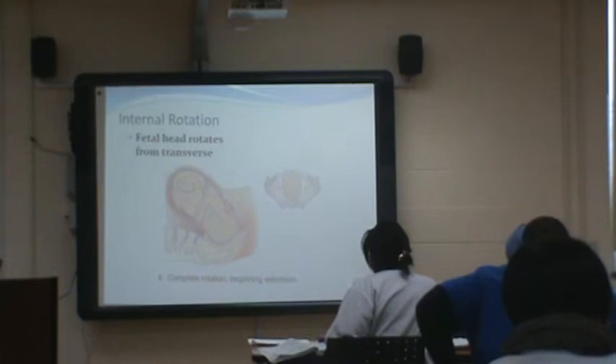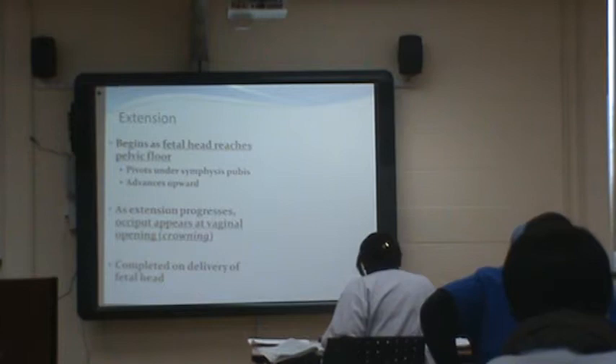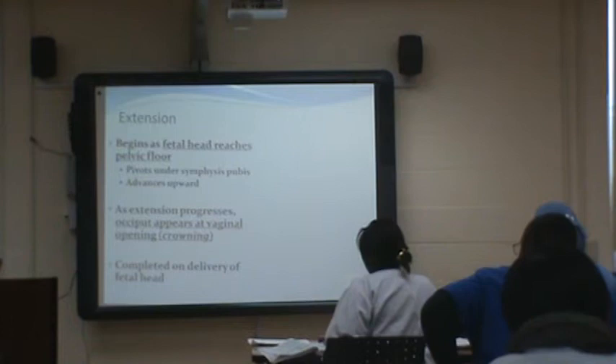During internal rotation, the fetal head rotates from transverse. If you look at the pictures of the head in the pelvis across each slide, you'll see as the baby comes down it will start to turn. Extension begins as the fetal head reaches the pelvic floor — it pivots under the pubic bone and advances upward. This part during mom's labor is very frustrating because she's pushing and pushing, we see a little bit of head and then nothing. We tell them it's two steps forward, one back — until the baby gets to the pubic bone and then it's forward from that point on.